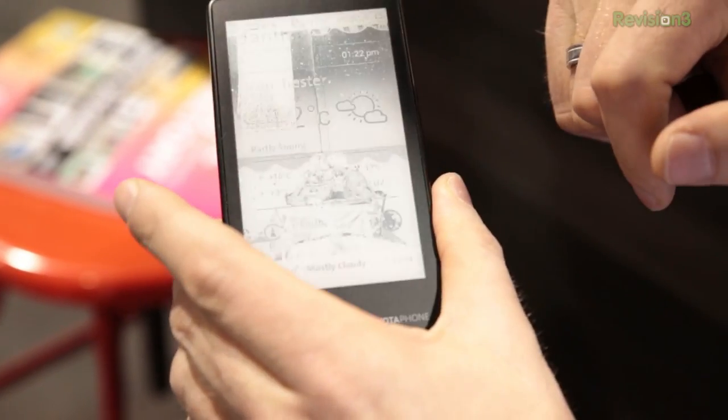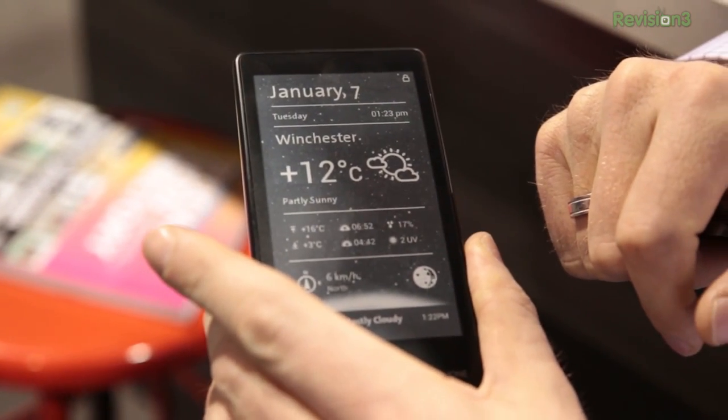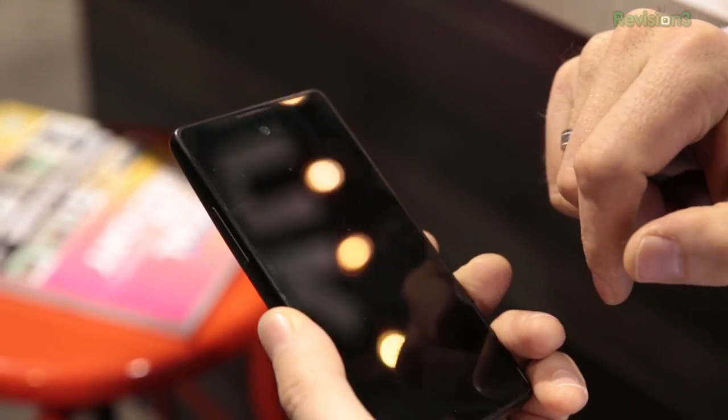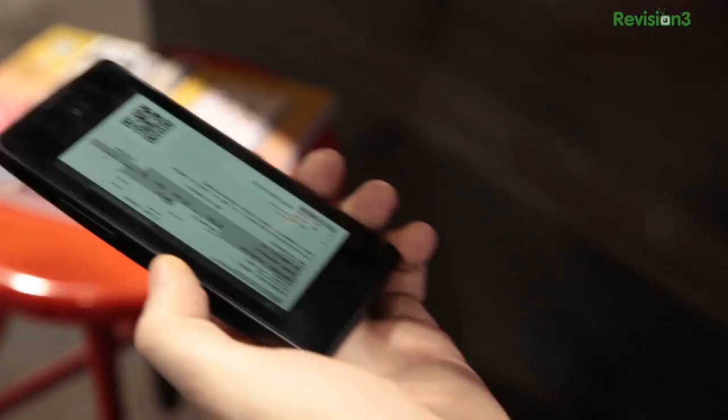Let me show you — it basically becomes a dashboard for you. You can also stream any data from an RSS feed — it can be Twitter, Facebook, sports news, or breaking news on the back side. It's quite cool because it's updated in real time. You don't need to wake up the phone every five minutes to check what's there. It's quite convenient because you keep the phone in front of you and you always know what's happening.